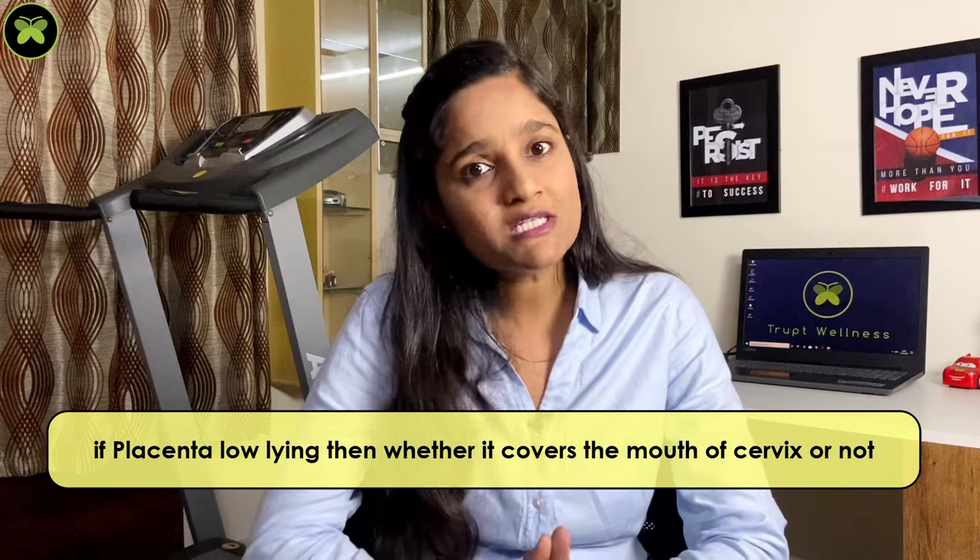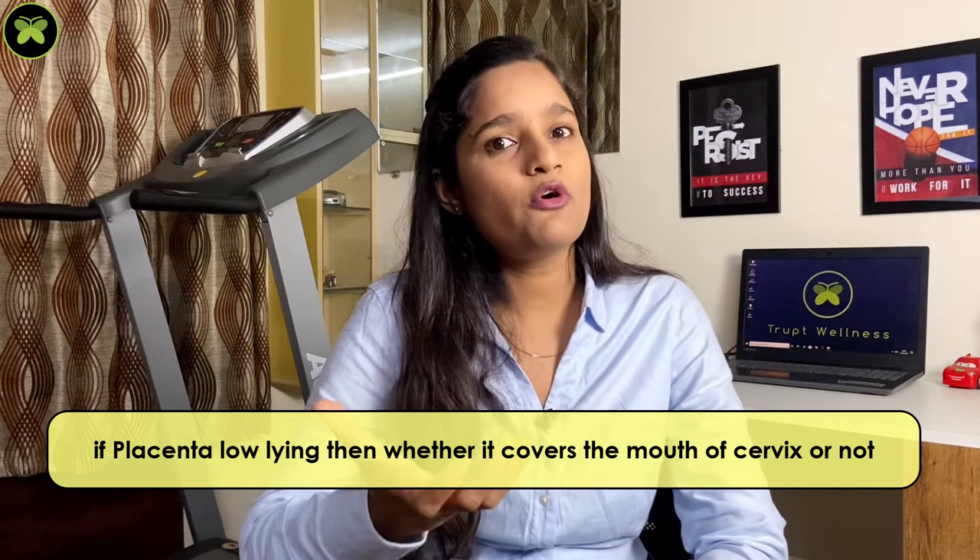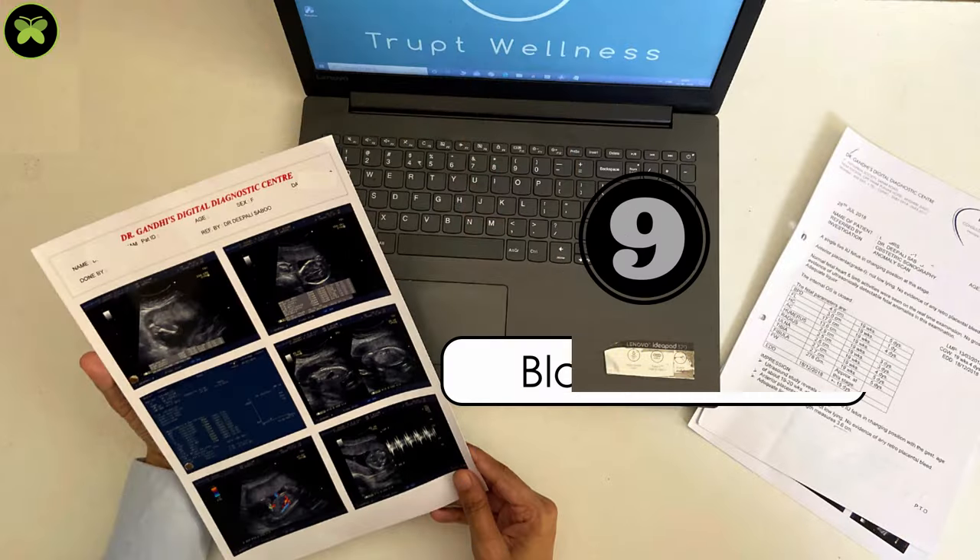The eighth area examined is the position of the placenta — whether it is fundal, anterior, or posterior, and if it is low-lying, whether it covers the mouth of the cervix. If yes, repeat scans may be needed to monitor it closely.